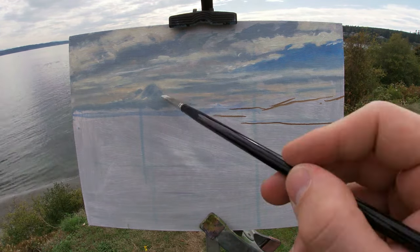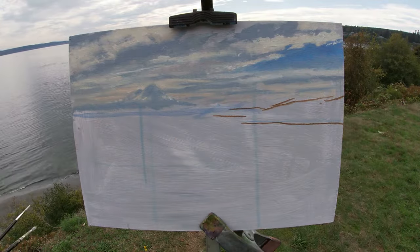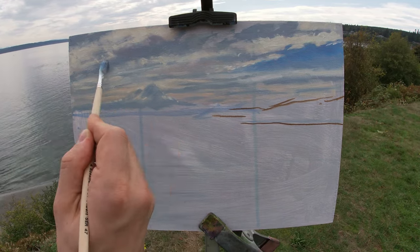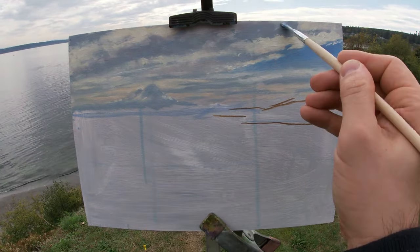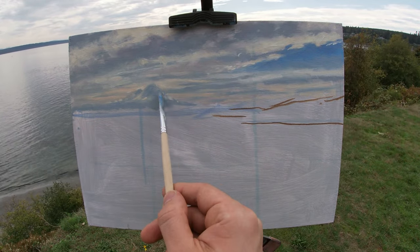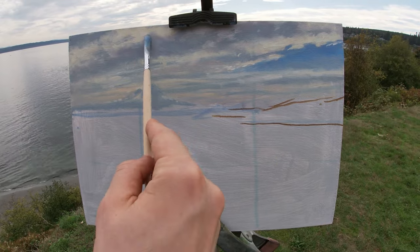As I paint the clouds, I'm focusing on keeping the transitional edges soft, as clouds are soft objects by nature, added to the fact they're quite far away, which makes things appear softer too. To create this effect, I'm using filbert brushes, which leave diffused marks, as they don't have as sharp an edge as a flat brush.